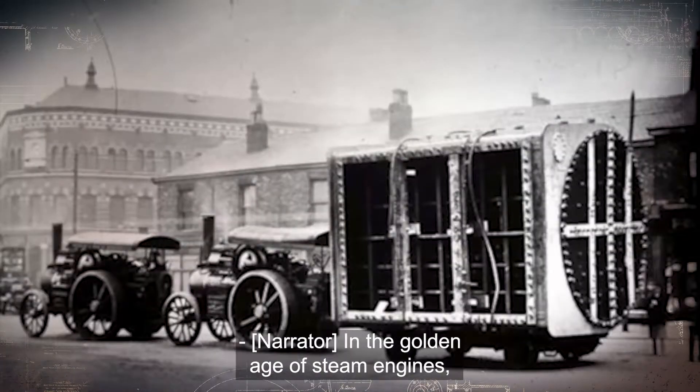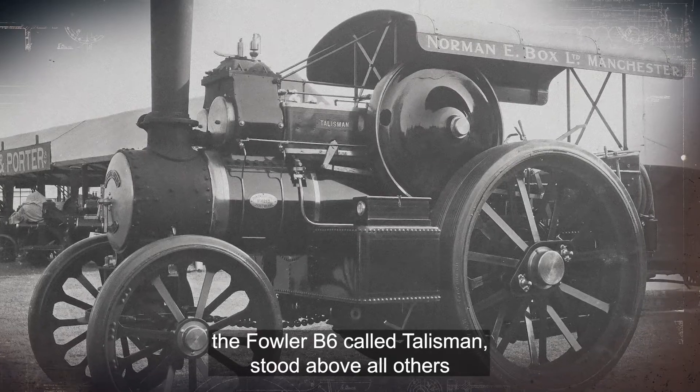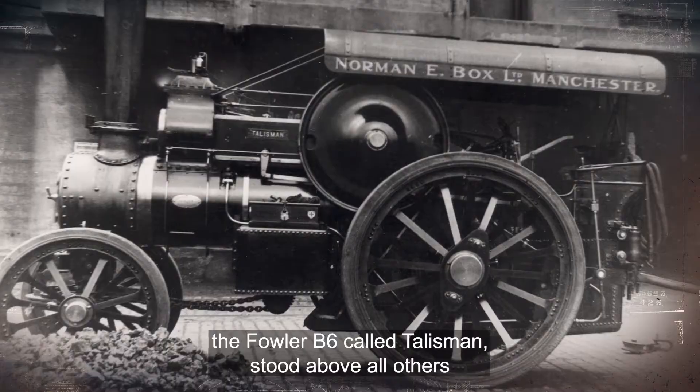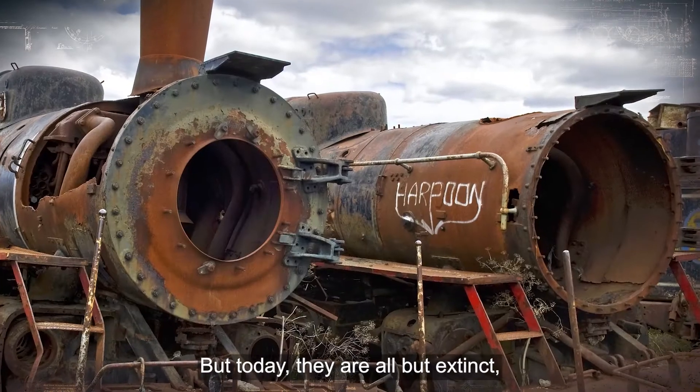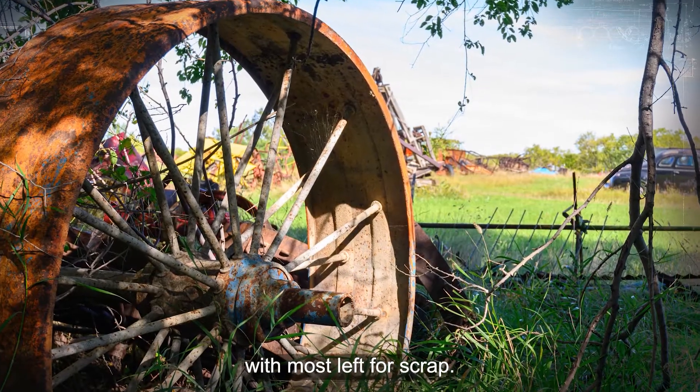In the golden age of steam engines, the Fowler B6 Gold Talisman stood above all others as the pinnacle of British engineering. But today, they are all but extinct, with most left for scrap.